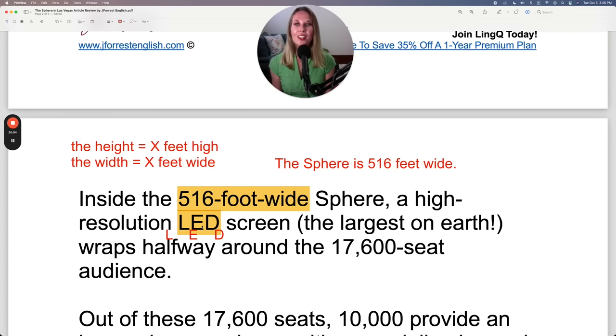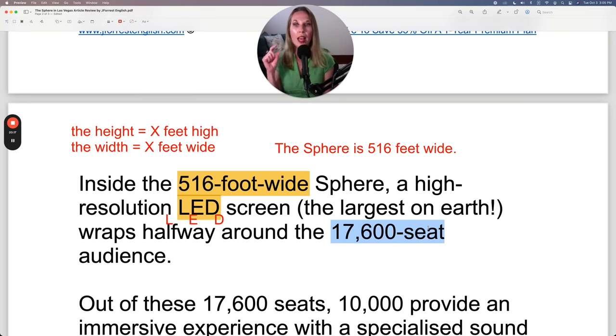A high resolution LED screen, the largest on earth, wraps halfway around the 17,600 seat audience. This is a great example of an adjective — '17,600 seat audience.' That's why we don't have an S on 'seat.' Otherwise, if you said it as a measurement: 'The theater has 17,600 seats.' But as an adjective you use 'seat' because adjectives don't have a plural form. There are 17,600 seats in the Sphere — that is pretty cool, very impressive.